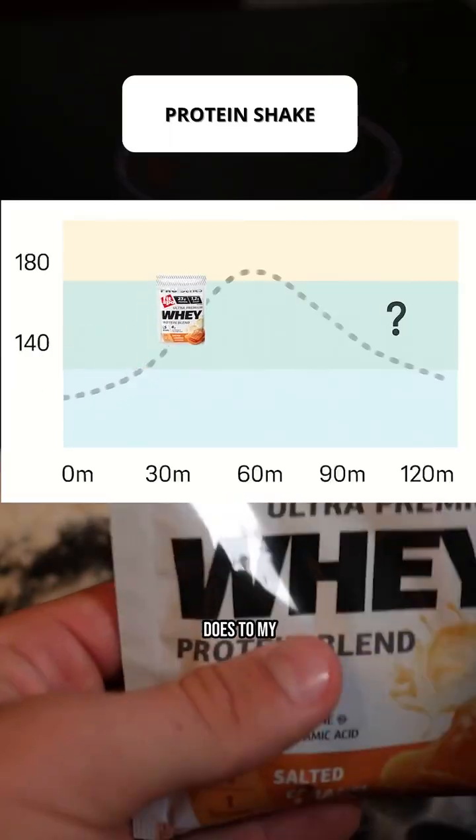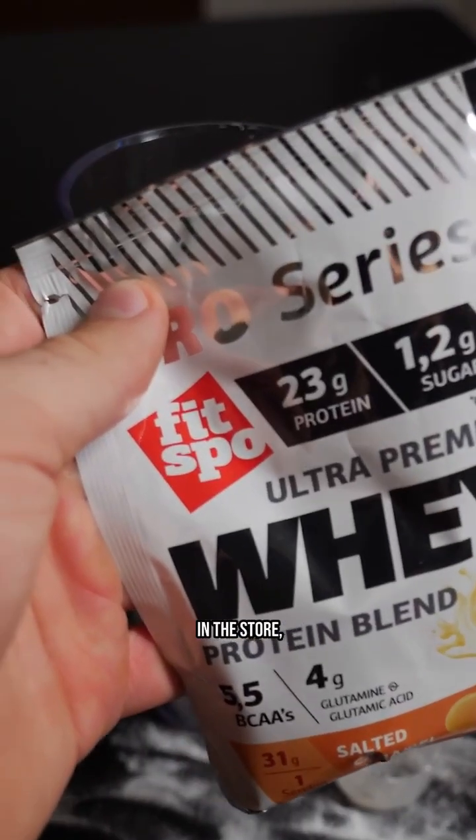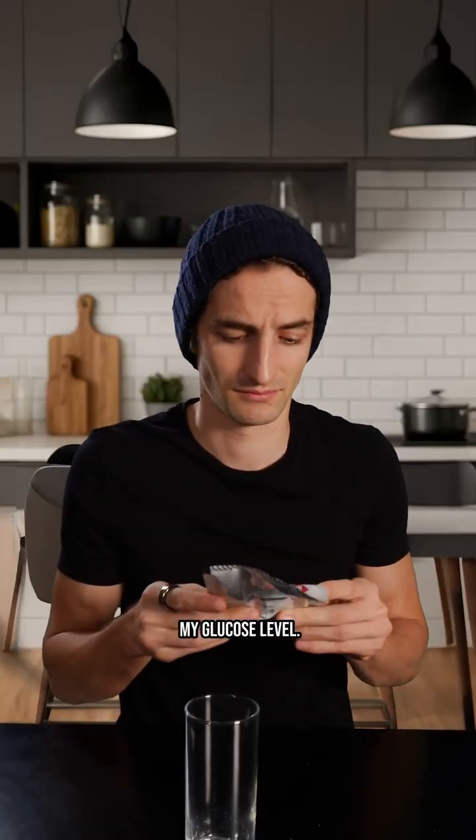Let's see what a protein shake does to my glucose level. Many of you have asked me to test different types of protein powder, so today I'm going to test the first one I found in the store — this little protein shake — and we'll see exactly what impact it has on my glucose level.